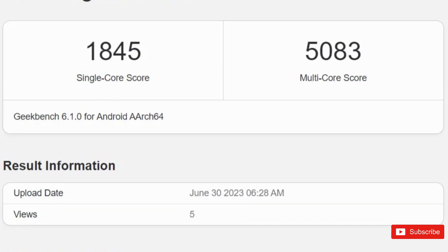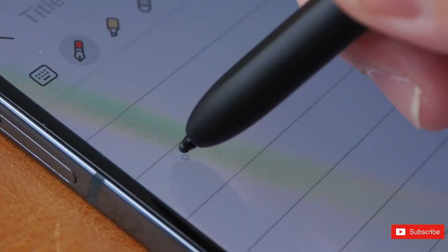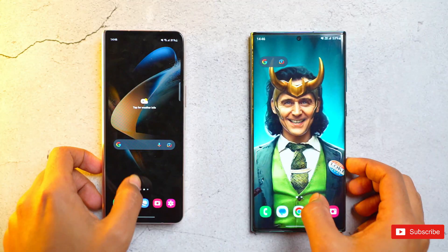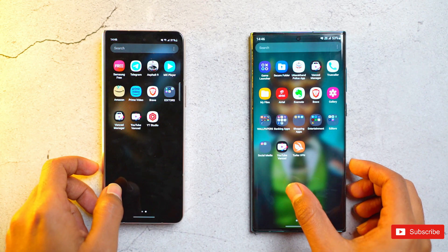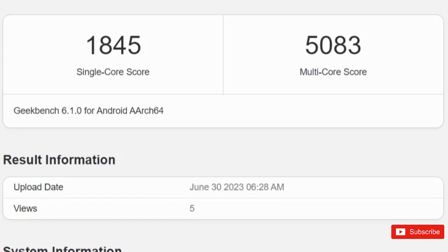The first Galaxy Fold 5 benchmark was spotted back in March for the USA variant, so it's taken three months for the global variant to make an appearance. The global variant's single-core performance score is lower than the U.S. variant, but we can expect all variants to have the same performance once the device hits retail shelves, as Samsung's foldables are powered by the same chip in every market. As per the Geekbench listing, the device got 1845 points in single-core, while in multi-core it received a score of 5083.